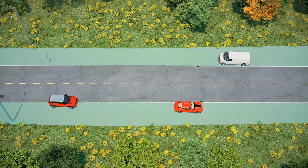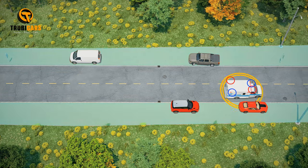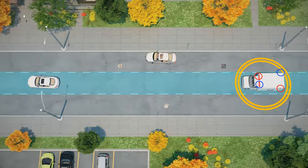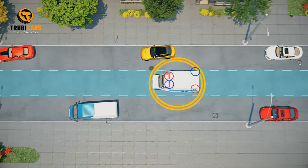Move as close as possible to the right curb or edge of the road and come to a complete stop. Stay stopped at the roadside until the emergency vehicles have passed. On one-way streets, pull to the nearest curb on either the right or left side to avoid blocking the emergency vehicle.